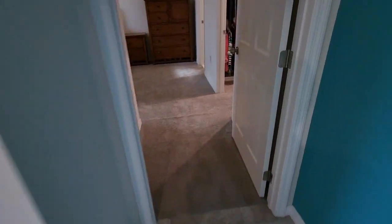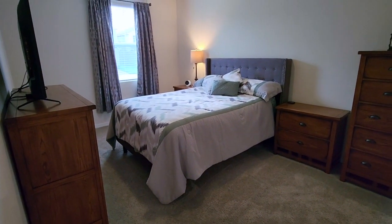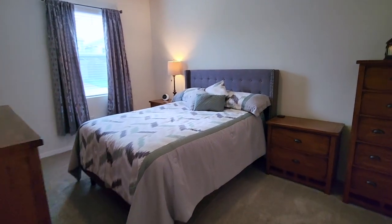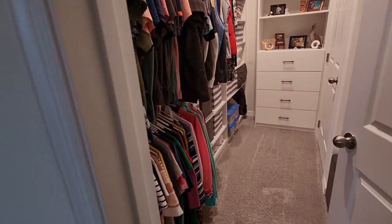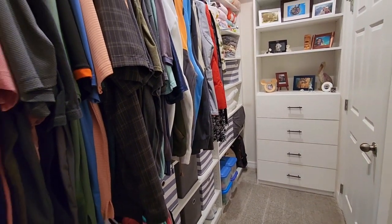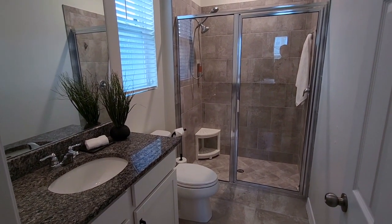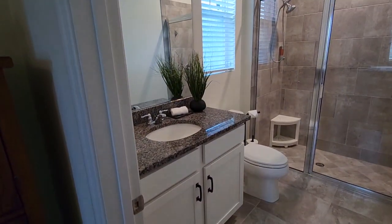Let's go right into one of the two master suites. Sometimes when you have a secondary master suite they give you a small room, but not in this case — this is spacious. If you didn't know there was another master, you would think this was it. Most of the closets have built-in shelves and are organized. The bathroom is an oasis — ceramic tile up through the walk-in shower, granite counters, and white shaker cabinets, absolutely beautiful.